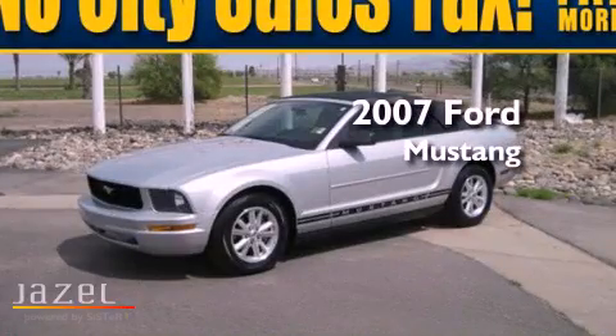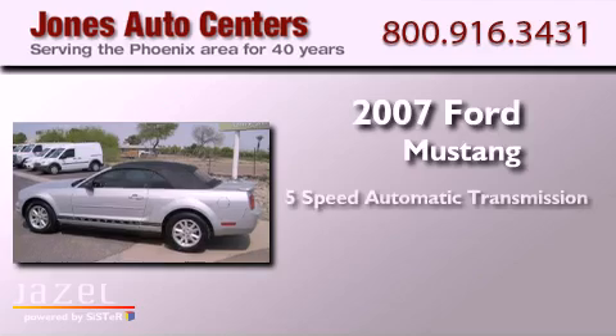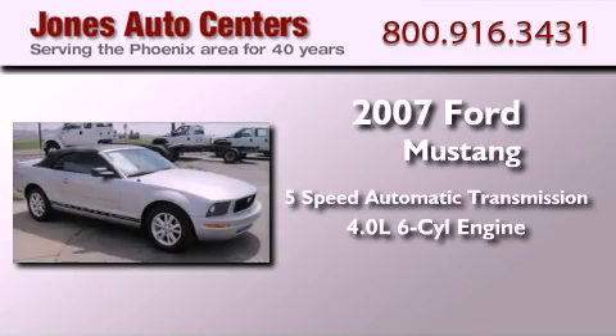This is a 2007 Ford Mustang. This car has a 5-speed automatic transmission and a 4.0-liter V6.